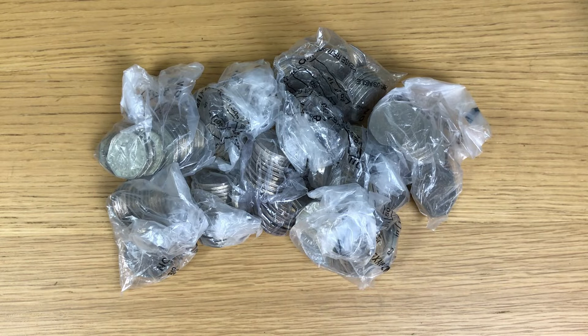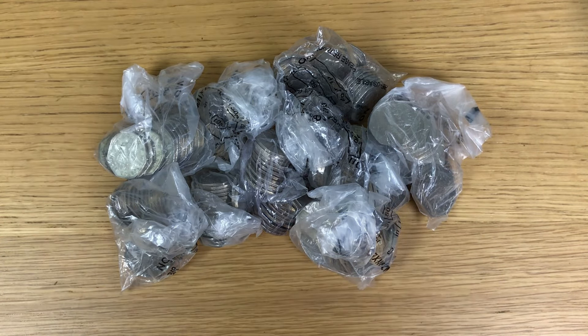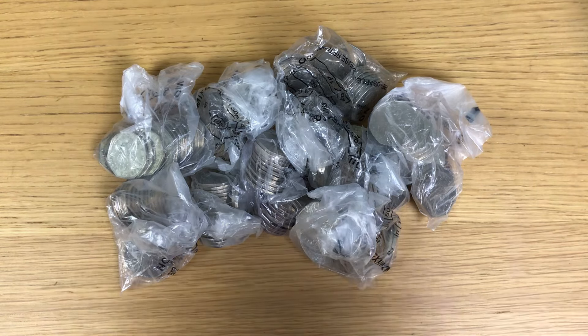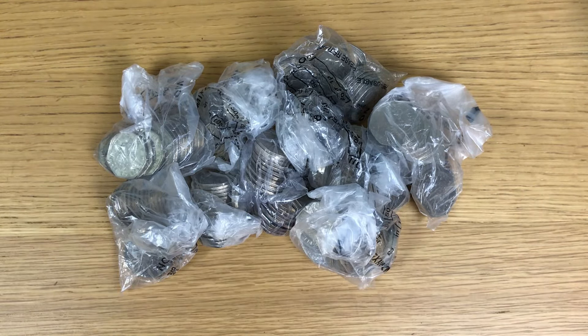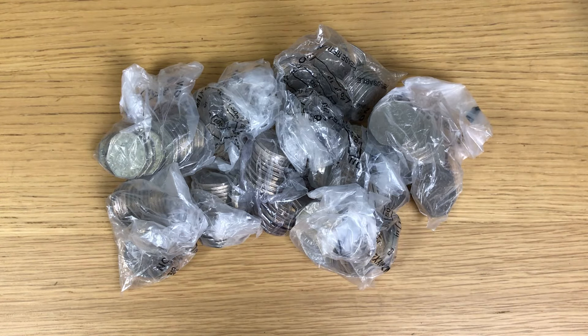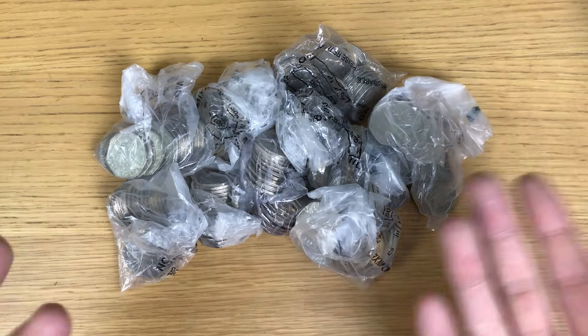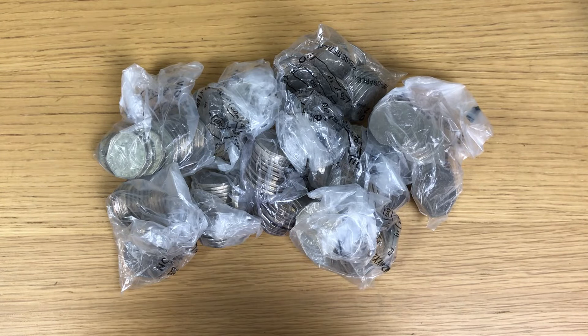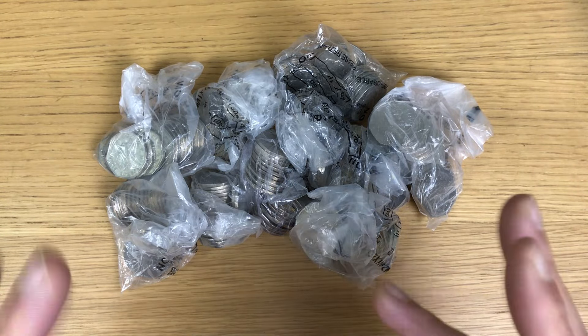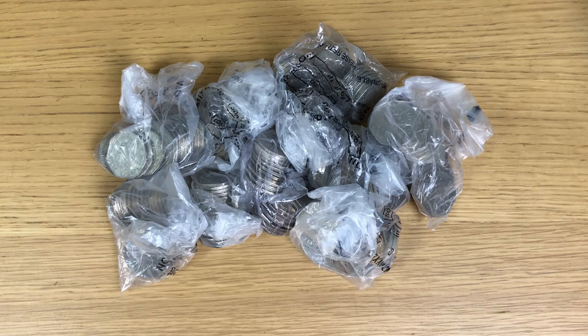Welcome back to yet another coin hunt, and possibly the conclusion of the bags that might contain full bags of coins. I think I might be very gutted to find a full bag of Benjamin Bunnies for one reason - the Easter bunny hunt and what could have been. But I don't think I had this bag in my possession at that point. On the flip side, it would be great to find a full bag of Benjis because then I can look for rotation errors.